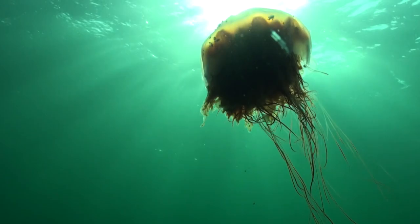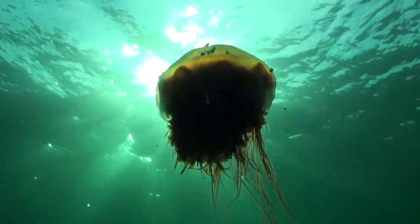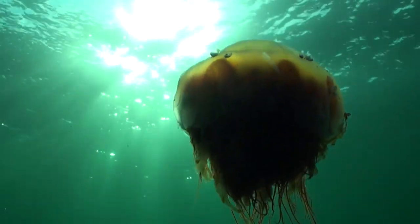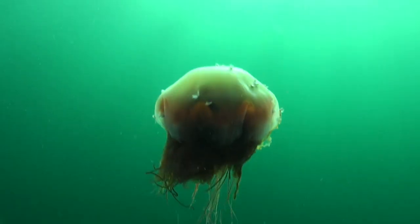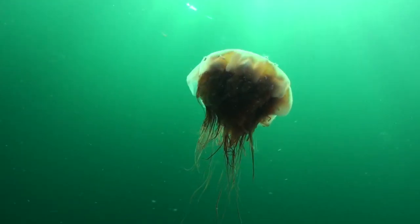A lion's mane jelly washed ashore is a common sight during low tide, but steer clear of those sticky tentacles. Their stinging cells, the nematocysts, can still fire when beached on land. Always wash your hands well after coming into contact with a lion's mane jelly, as the venom will sting if you accidentally rub your eyes or touch your lips.